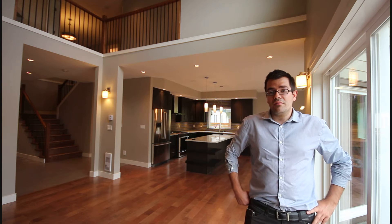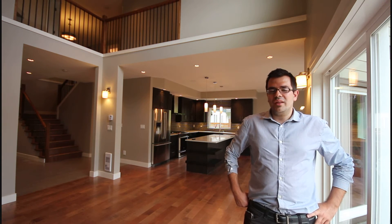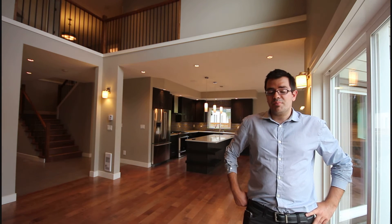Upstairs you'll find four bedrooms. The master bedroom has really good separation in relation to the other three spare bedrooms.